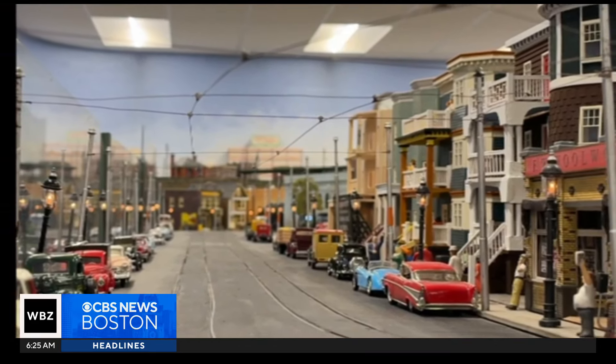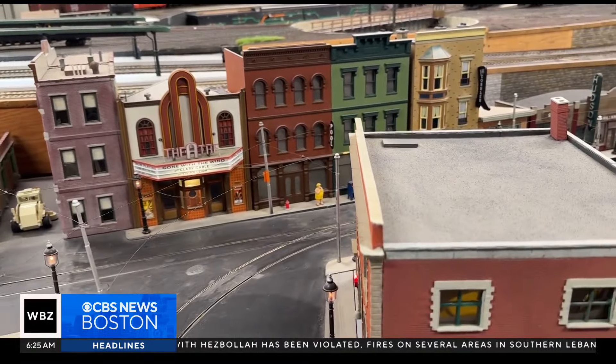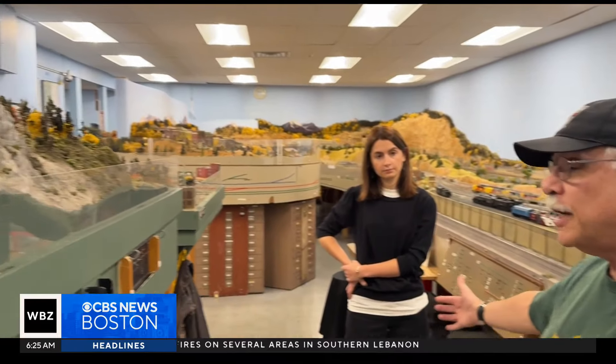But what makes the Railroad Museum so special isn't just the intricate detail of the old neighborhoods, like this old theater showing Gone with the Wind — it's the community they've created and the talented volunteers that quite literally make the museum go round.